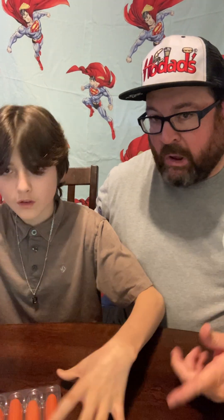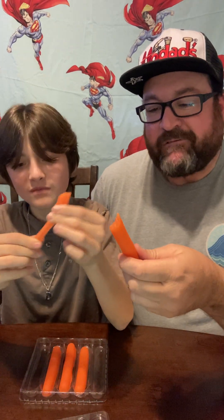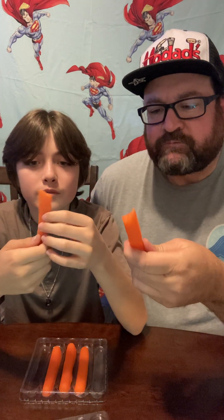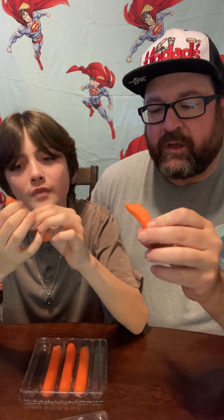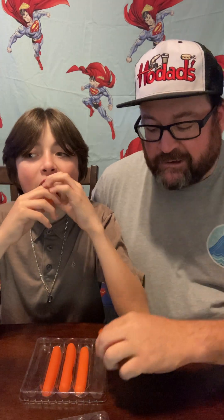The gummy glizzy — I got some gummy glizzies. Cheers! Yeah, I don't really know what it tastes like. Not hot dog. All right, I'm good with those. It doesn't taste like a normal gummy though. Or a hot dog.